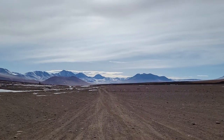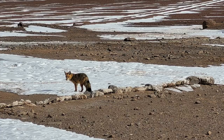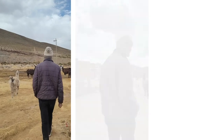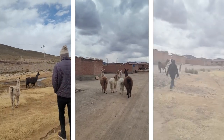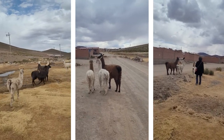We went to the border of Chile to drop off some tour members and waited there for a while, where we saw a fox running around. From there we turned around and went to a small village inside Bolivia for lunch, and were greeted by the alpacas of the village.